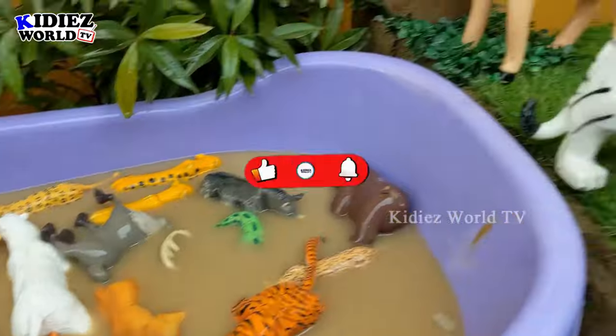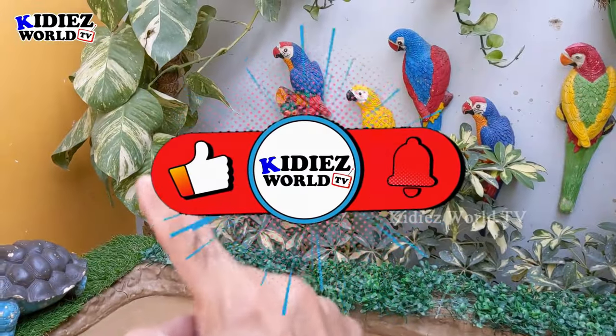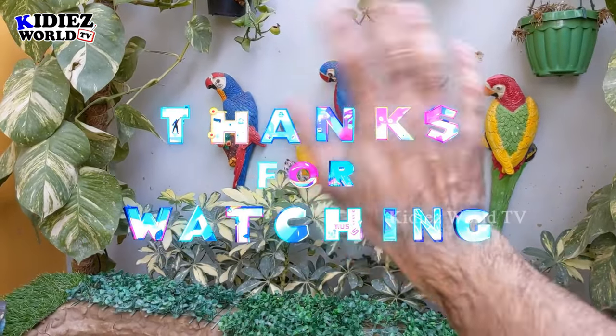So this is it from today — we have cleaned all the big wild animals in our mud ground. It's time to say goodbye! Like the video, subscribe the channel, and hit the bell. Have a great day friends, take care, bye bye!